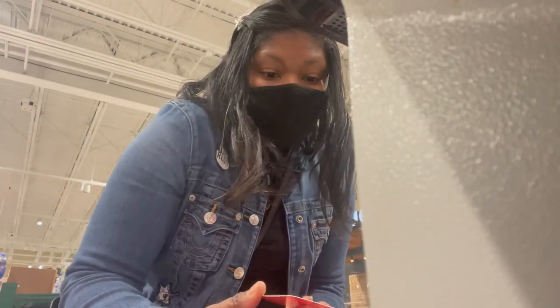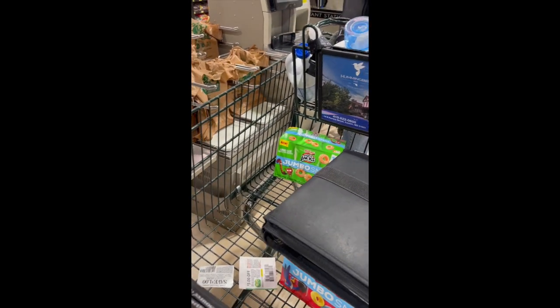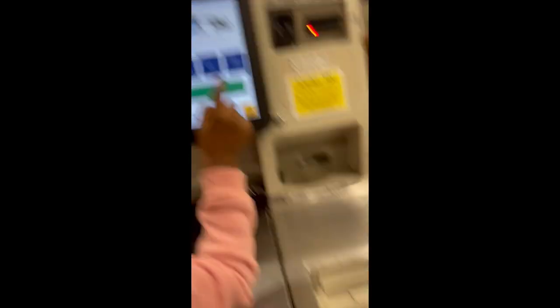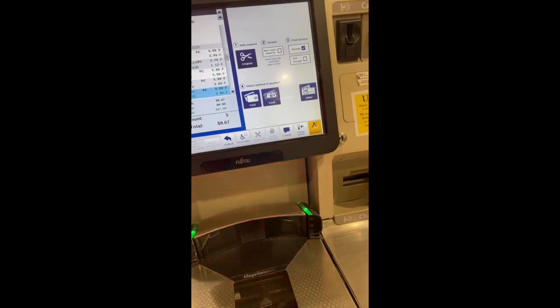I'm about to check out. I'm going to scan these cereals together to see — I'll do all the Apple Jacks together. The total is coming up at $9.67. If you have coupons, press coupon. It's $9.67 because the yogurt is on there too.